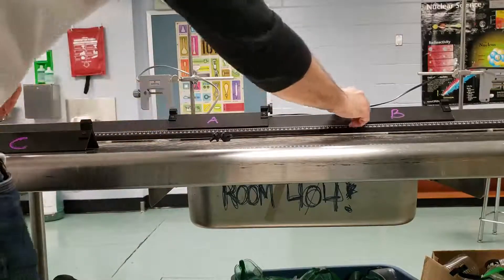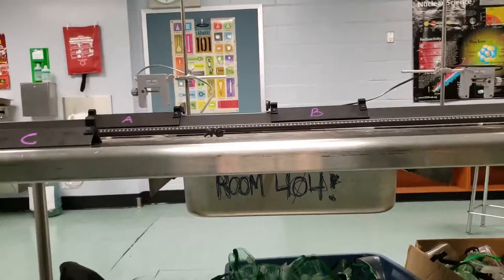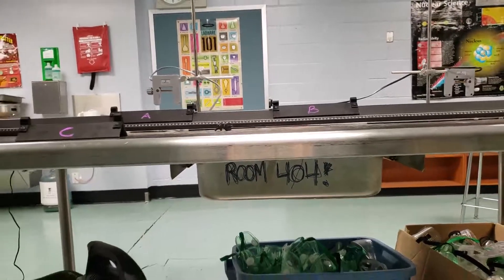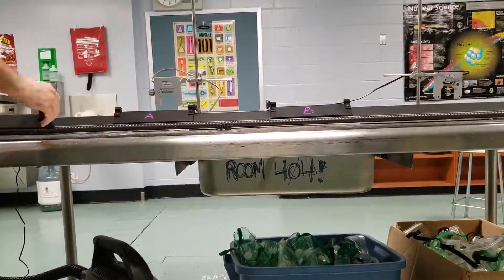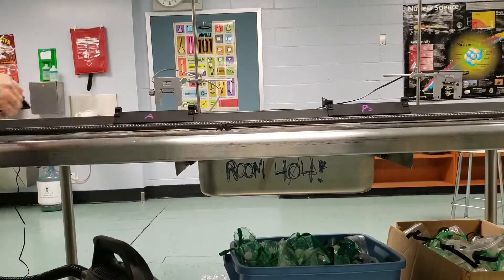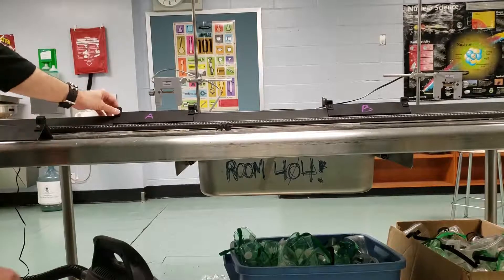So really quickly, I'm just gonna watch what happens — maybe I'll back up a little bit more so we can see the collisions better. First I'm gonna collide the gliders of equal mass and we'll see what happens. Glider B is going to remain stationary and glider A I'll crash into it.